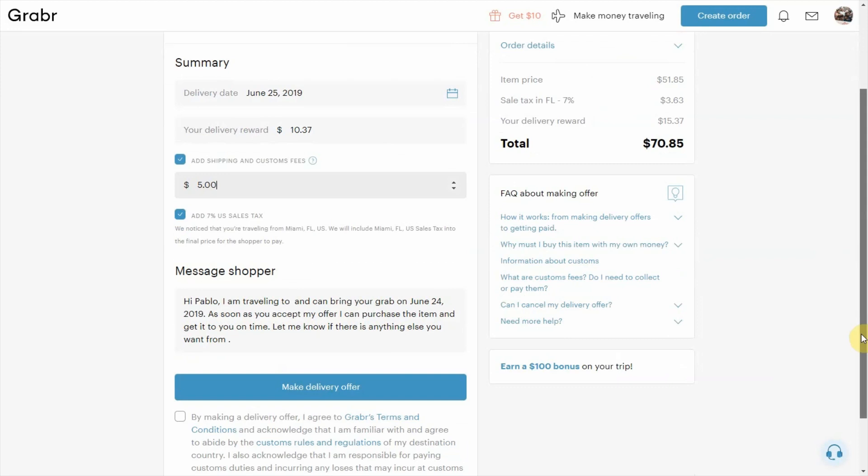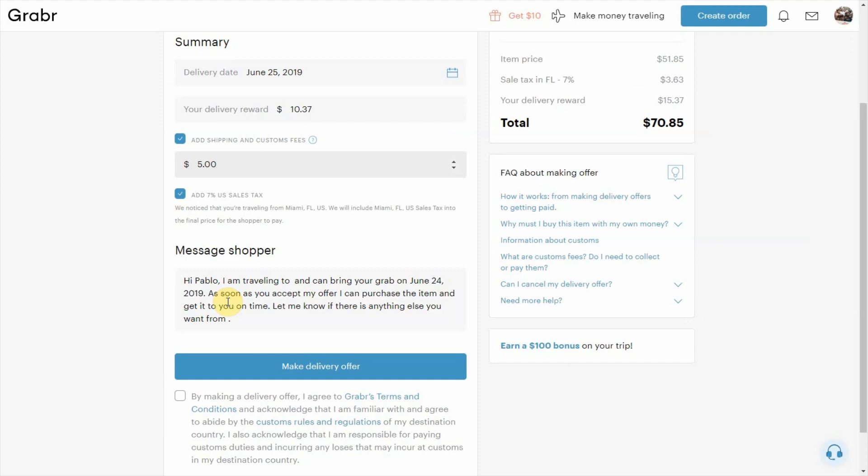It also gives you the option to send the shopper — in this case, Pablo — a message. So I can say, 'Hey, this is Nelson. I'm coming over for you,' and if I want, I can explain why I'm adding the additional $5, and then I make the delivery offer. That's about it — pretty straightforward.